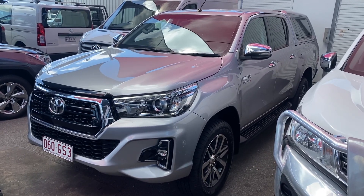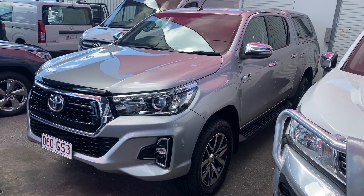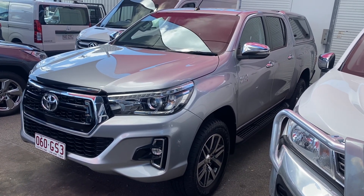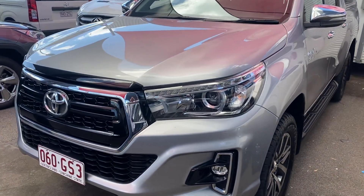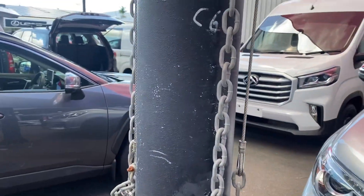Good morning, welcome to your virtual tour on the HiLux SR5 that you've inquired on. This virtual tour will cover all the interior and exterior of the car, pointing out any scuff marks or marks that need to be noted at the first point of sale.